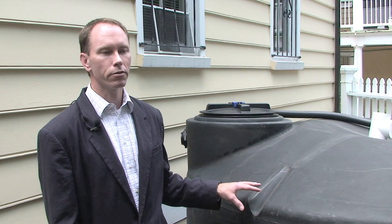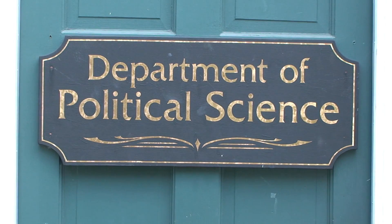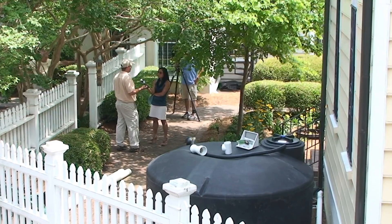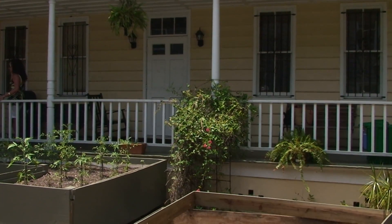We want to use this 1,100-gallon tank to capture the runoff water from the roof of the political science building here, and basically save that for a dry day. For this particular roof, we'll be able to capture about a 2-inch rainfall, which captures almost the majority of rainfall events. We definitely have events greater than 2 inches, but both downspouts will capture the vast majority of rainfalls.